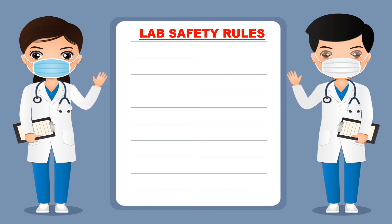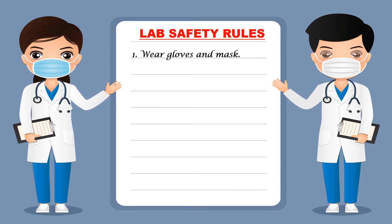Hello everyone. In this video I will discuss some safety rules which you have to follow while working in the laboratory. First, you should wear gloves and mask while working in the lab.